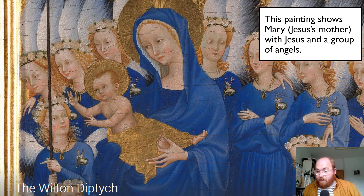So this is called the Wilton Diptych. A diptych - it's a funny word - just means that there were two paintings. So there would have been this one, and there would have been another painting next to it. And Wilton is in Wiltshire, near Salisbury. So this would have been found in a church, and again it shows the people of that church just how important these figures are to them.